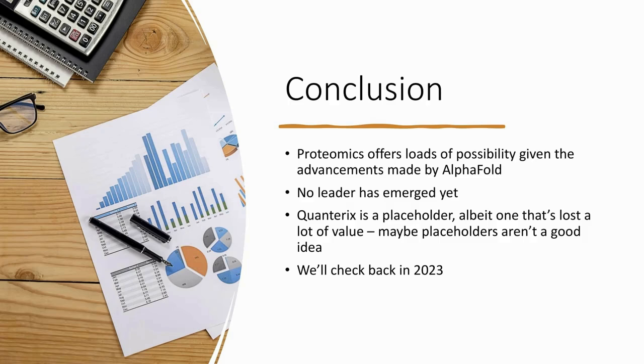To conclude, proteomics offers loads of possibility, especially given the advancements made by AlphaFold. But a clear leader hasn't emerged yet. Looking back at our pieces, with Quanterix we mentioned several times it was a placeholder while we didn't have a leader but really liked proteomics. That placeholder has lost a lot of its value. Perhaps having a placeholder isn't a good idea — maybe we should have just waited until a clear leader emerges. We'll check back in 2023 and see if any of these firms have surprised us or how they've performed related to the milestones we mentioned.